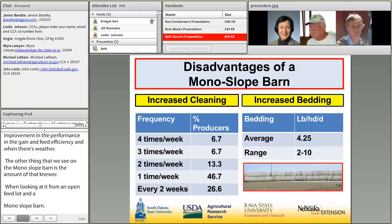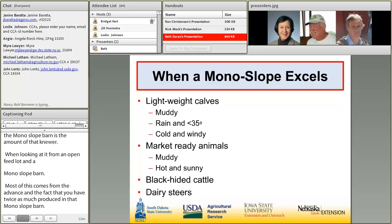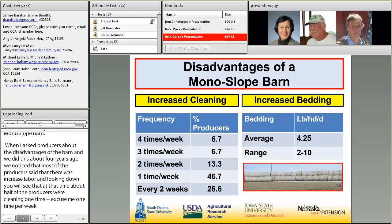When producers were asked about the disadvantages of a monoslope barn, most indicated increased cleaning, labor, and increased bedding. At the time of the survey, about half were cleaning once per week — now it's probably closer to twice per week. Bedding use was a little over four pounds per head per day; now that's probably closer to five to six pounds if we were to update this slide.